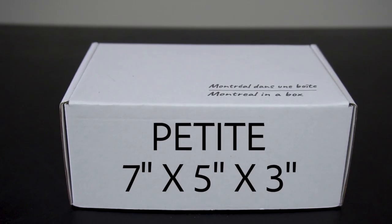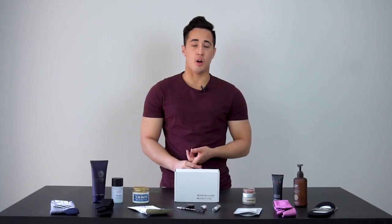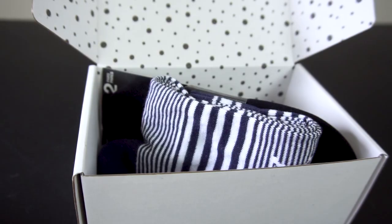Our first box is the petite. It's our smallest size and comes at 7 by 5 by 3 inches. It's great for smaller items like beauty products, cosmetics, and skincare products. It's also great for small accessories like ties, socks, or belts.